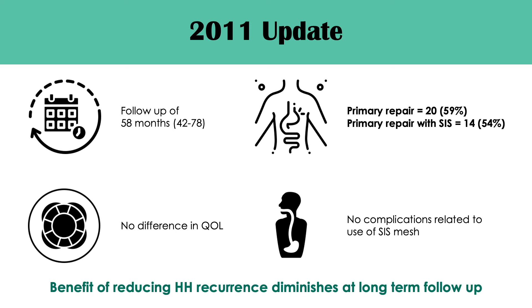In 2011, the authors published a five-year follow-up of the patients. They found that 54% of those who had a repair with biologic mesh had paraesophageal hernia recurrence, while 59% of those with a primary repair recurred. There wasn't any difference found in quality of life, and no strictures, erosions, dysphagia, or other complications were found related to the use of biologic mesh. The authors concluded that the benefit of reducing hiatal hernia recurrence diminishes at long-term follow-up.